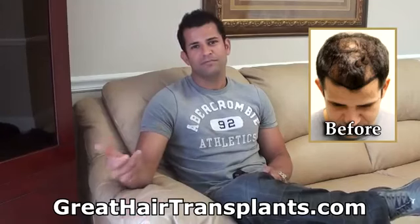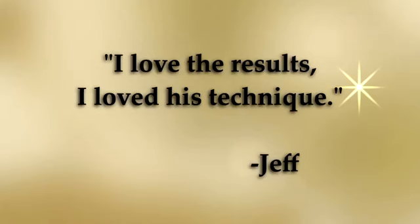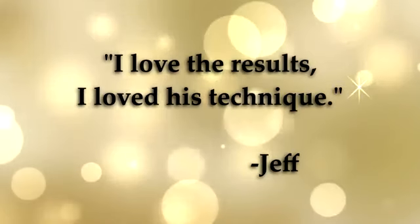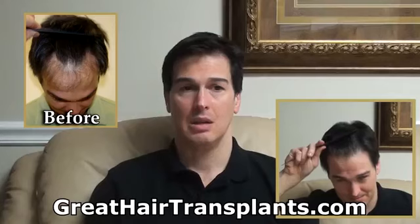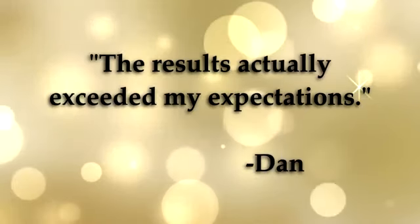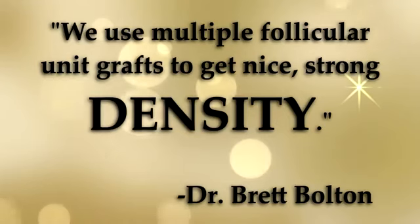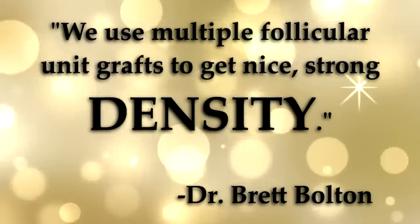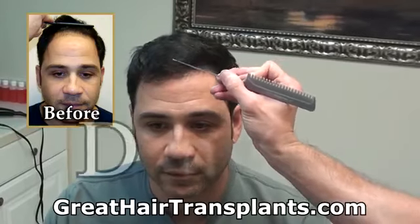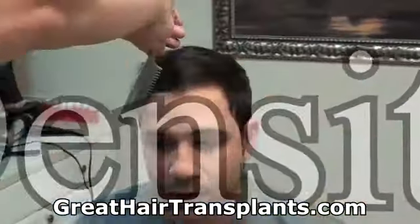I already got a lot more hair than I had five months ago. I love the results, I love this technique. The results actually exceeded my expectations. For density, we use those multiple follicular unit grafts back behind that in order to get some nice, strong density.